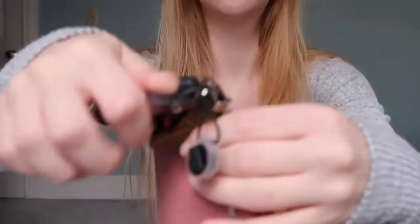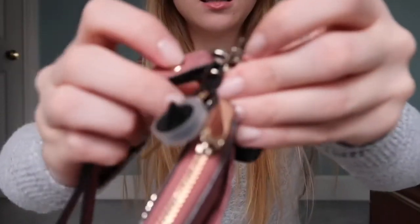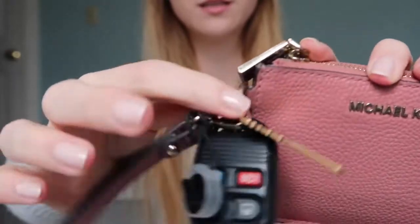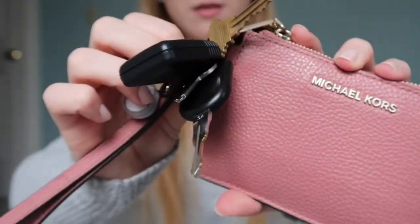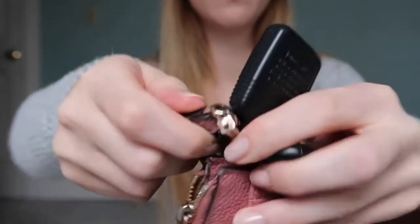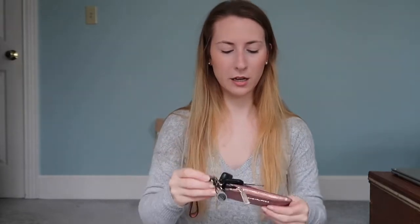As you can see, it broke right here — this part went through this part. It's still working but for one it looks dingy, for two it's broken, and for three I'm just looking for an upgrade. So if anyone has any suggestions, please let me know — looking for an upgrade.